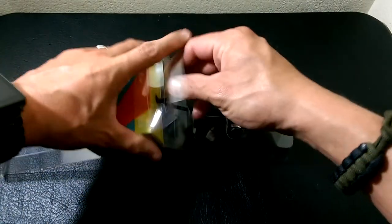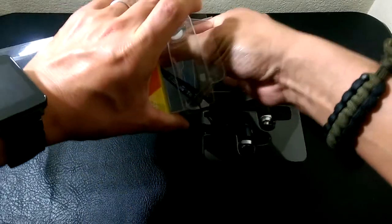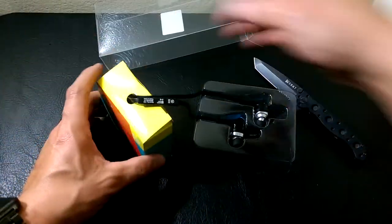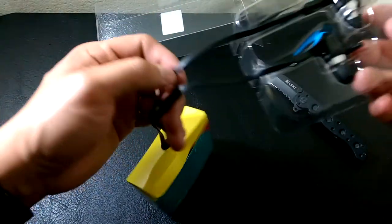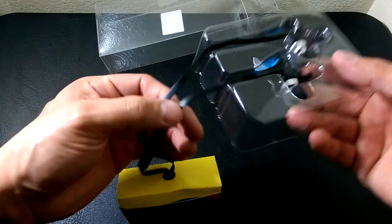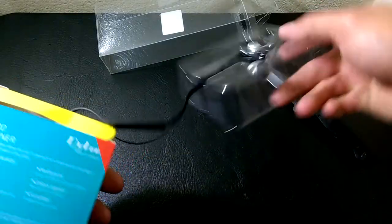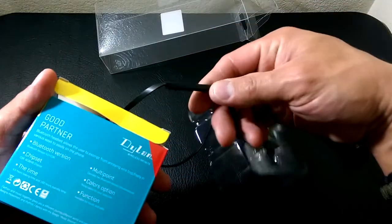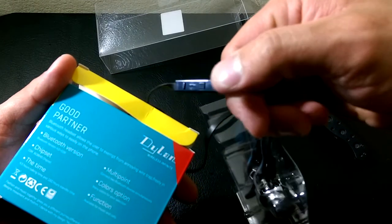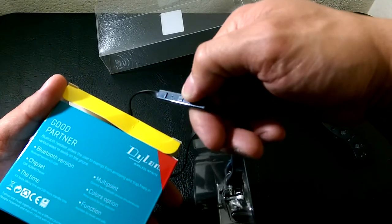Very simple, minimal packaging. Here are the earbuds — they're on a very thin tether, kind of like a flex cable, what some people call a pasta cable. You can see the inline controls, which we have volume up, volume down, and that's probably your pause and play. It probably also allows you to do your phone calls, like call back the last person you talked to.